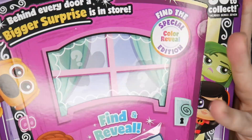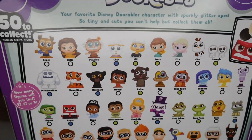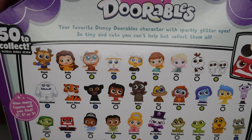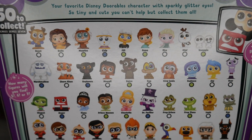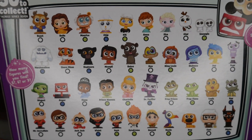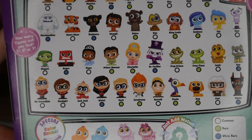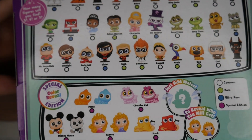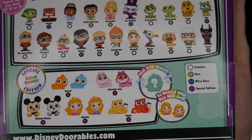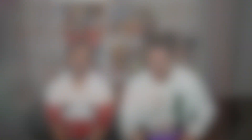So if you don't know who's in Series 7, this is the front of the box. On the back you have a bunch of different films: Beauty and the Beast, Frozen, Inside Out, The Jungle Book, Princess and the Frog, The Incredibles, and Up. As well as reveal color editions of Pascal, Cheshire Cat, Hank, Aurora, and Mickey Mouse.